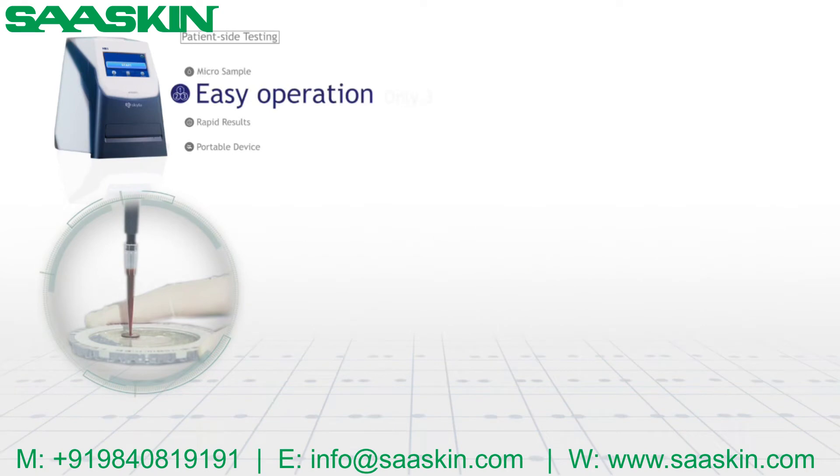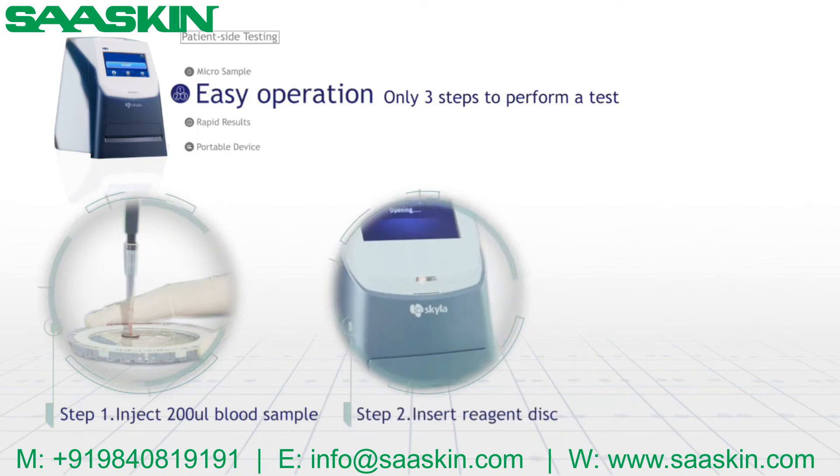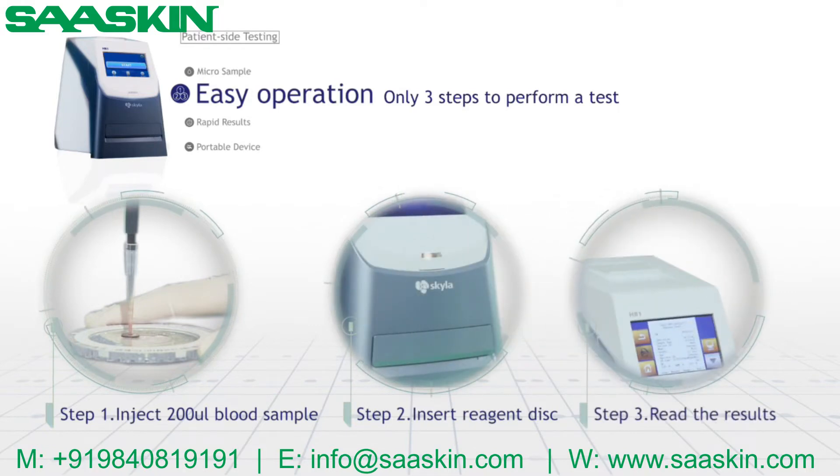Easy operation — only three steps to perform a test. First step: inject blood sample. Second step: insert reagent disc. Third step: read the results.